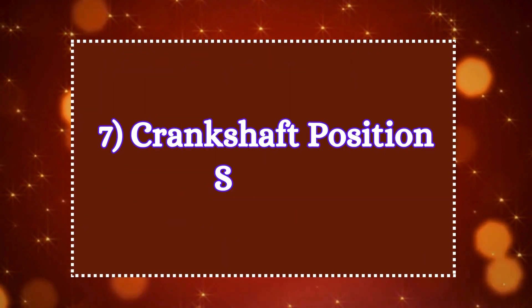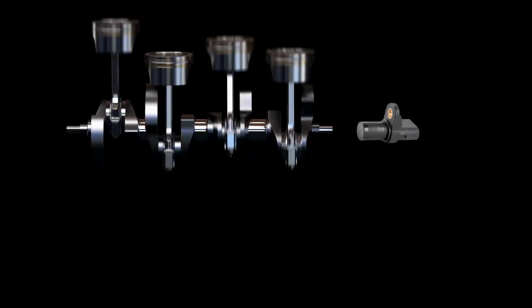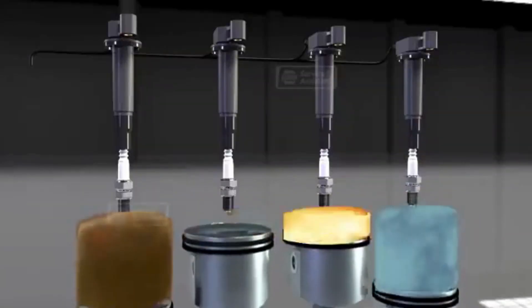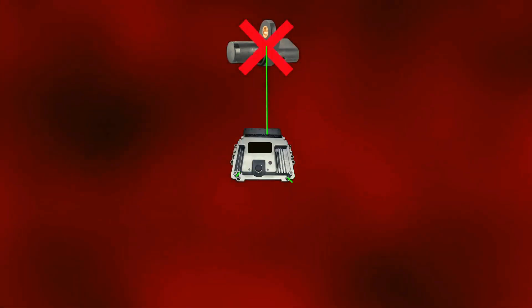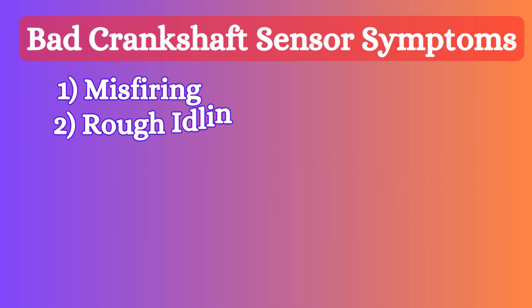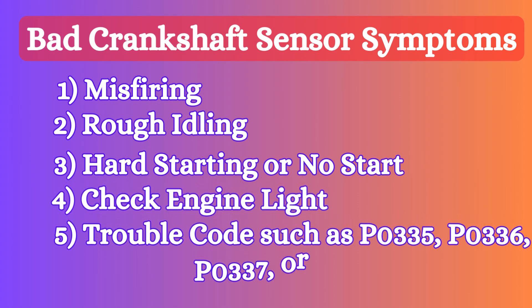Seven: crankshaft position sensor. It is usually mounted on the timing cover closer to the crankshaft. The crankshaft sensor tracks the position and speed of the crankshaft. The ECU uses this data to control the timing of fuel injection and ignition, ensuring that combustion happens at the right time. The signal is also used to detect if any cylinder is misfiring. If the sensor is damaged, there will be no spark and the fuel injectors will not work. A faulty crankshaft position sensor produces symptoms such as misfiring, rough idling, hard starting or no start, check engine light, and trouble codes such as P0335, P0336, P0337, or P0339.